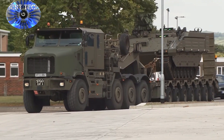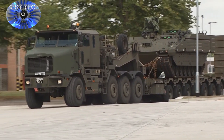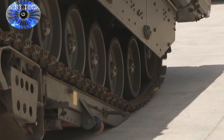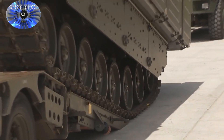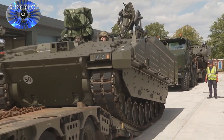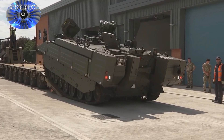The British Army received the first Ares armoured vehicles from General Dynamics Land Systems U.K. Last week, the first six vehicles were delivered to the Household Cavalry Regiment at Bulford, Wiltshire, according to a recent service news release.